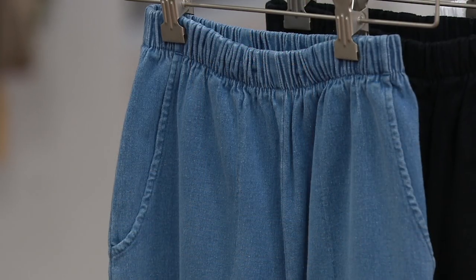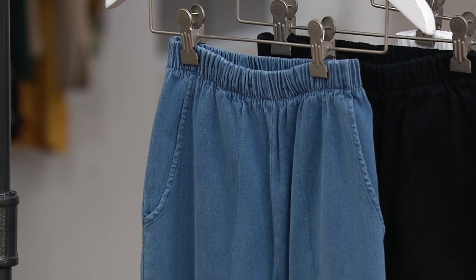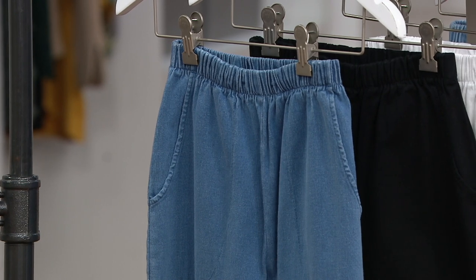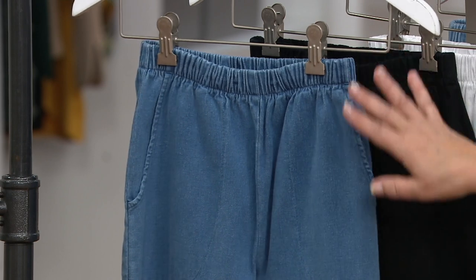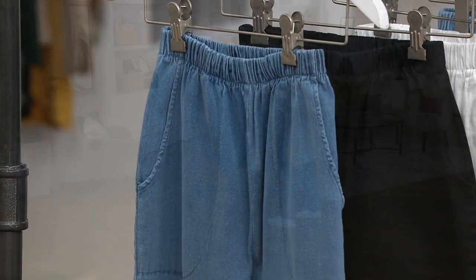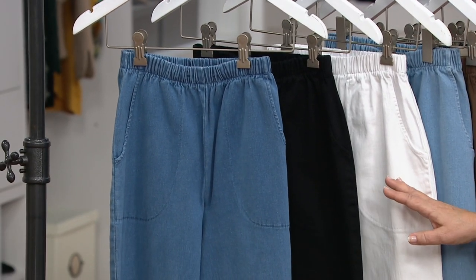When we did the new number, we also thought, well, let's make it a little more organized with the colors. We still have them in regular, petite, and tall — same inseams: 29, 27, and 32-inch — same exact pant, same style, same fabric. But now we're going to always have core colors for you that will always be readily available or easily restocked if they sell out.